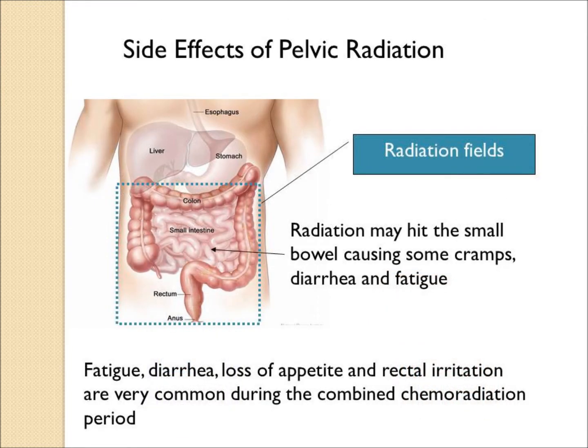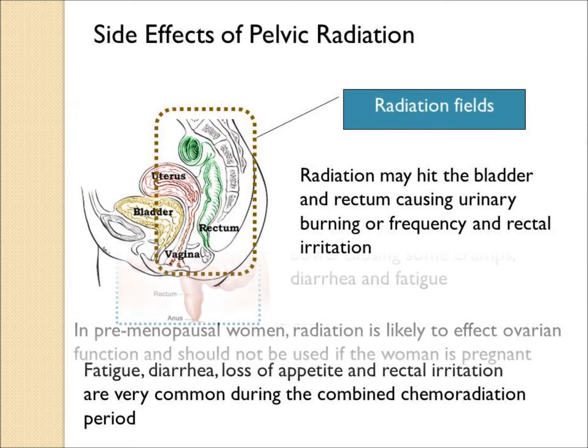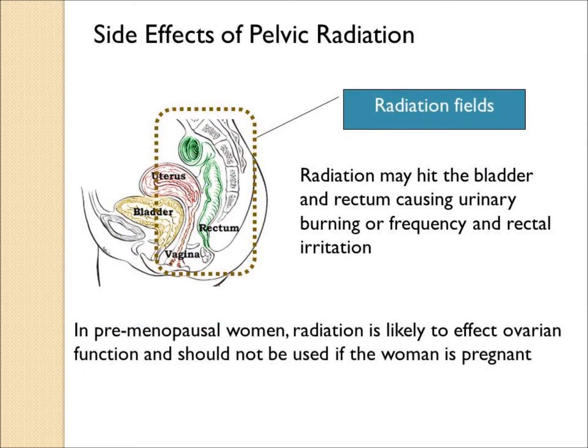The side effects of pelvic radiation include effects on the small bowel and colon. Abdominal cramps, tenderness, diarrhea, and fatigue are all common, particularly when combined with chemotherapy. From a side view, the bladder, sacral bone, and rectum will be in the field, so urinary burning and frequency, vaginal irritation in women, and anal-rectal irritation in men are all common side effects.